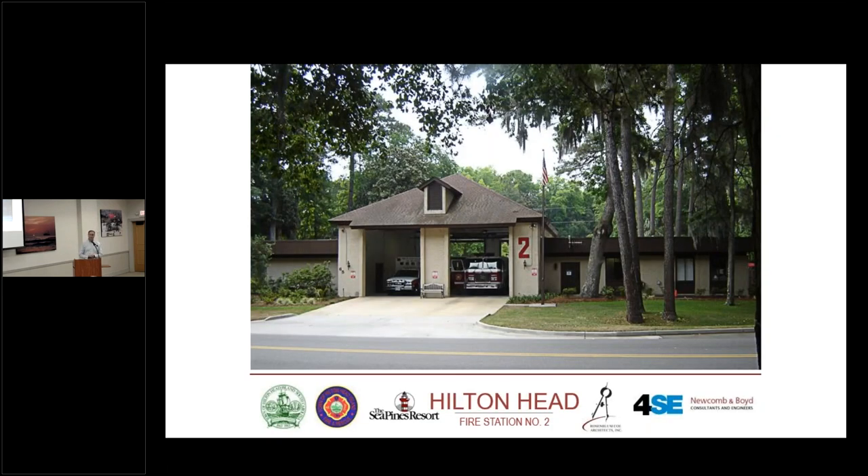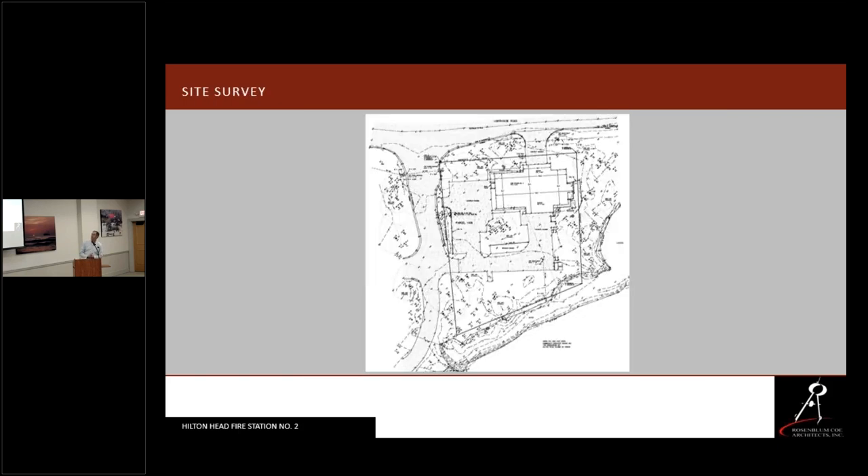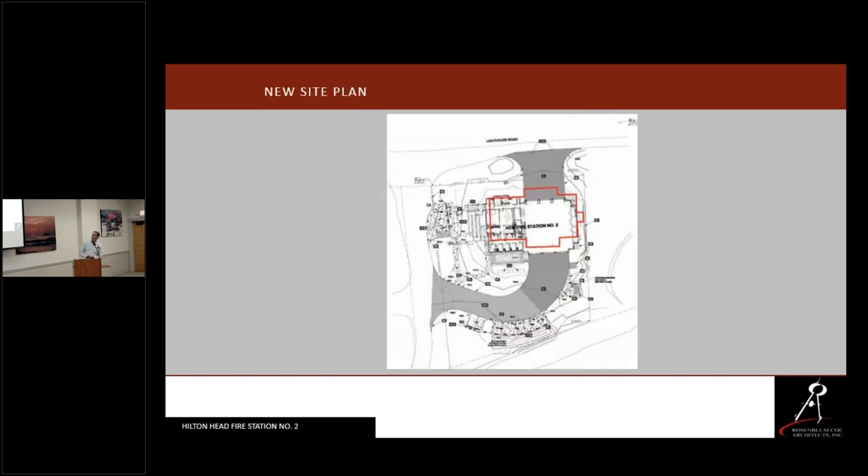The existing building will be demolished. The new station will be on the same site. It is a little bit bigger. The living areas of this station are all elevated above the floodplain. Any occupied space below the floodplain is flood-proofed — if a storm is coming, they will put up floodgates. The station also has golf cart charging stations and parking in the back.